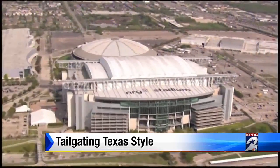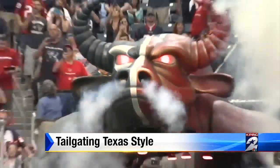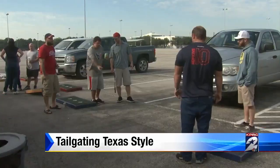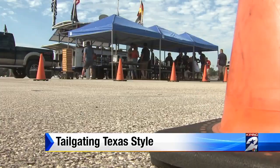It's Sunday morning at NRG Stadium. We're just a few hours away from another home game. But off the field, some of the biggest competition is happening over in the parking lots.